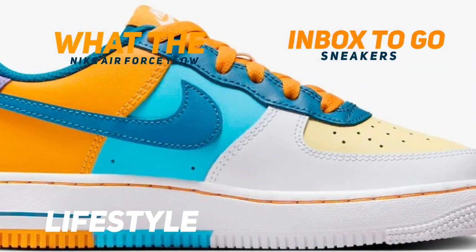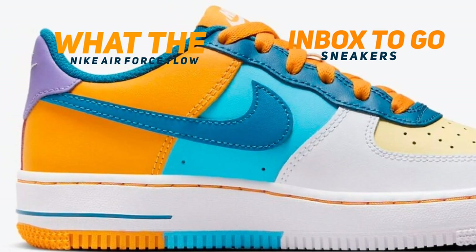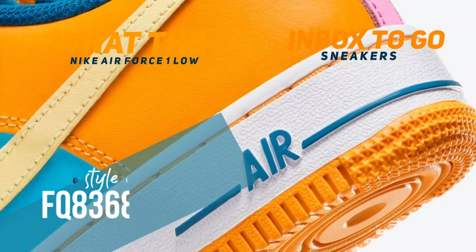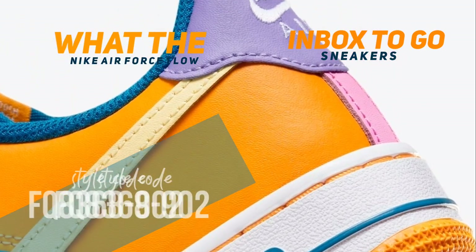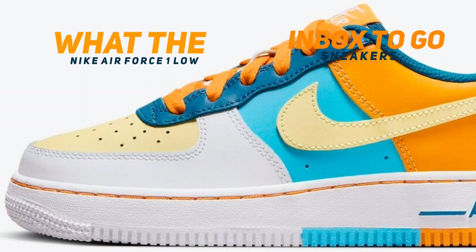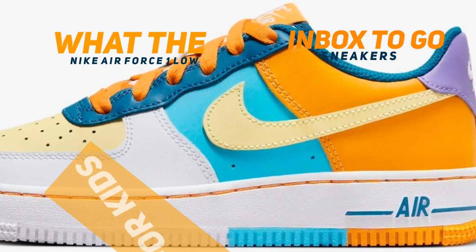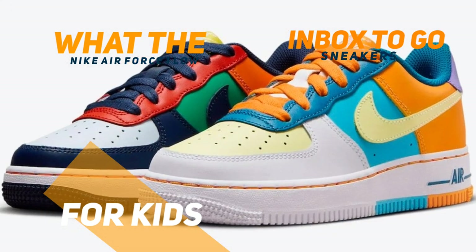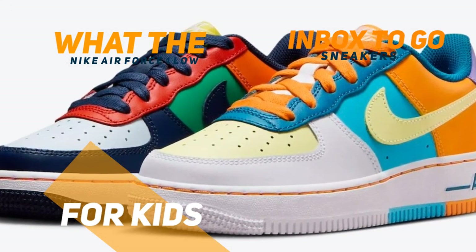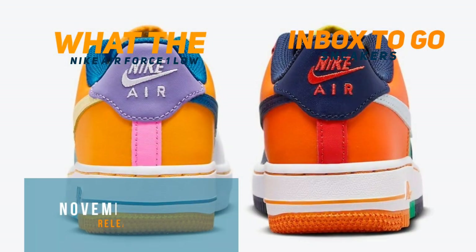With its complete leather construction and additional perforations for breathability, the 'What The' Air Force One Low displays a vivid multi-color palette showcasing its timeless style. The inner lining and mesh tongues provide comfort, while the shoe stands out due to its mismatched swooshes, laces, tongues, liners, insoles, and rubber outsole. The embroidered heel tabs and Nike Air tongue tags are distinguishing features, all resting on a clean wide AF1 midsole.